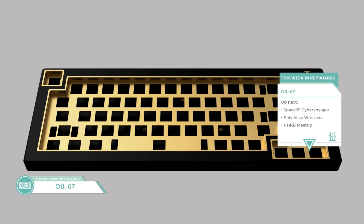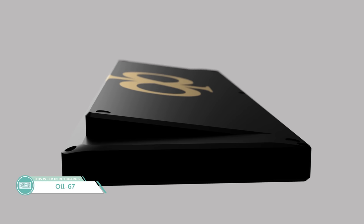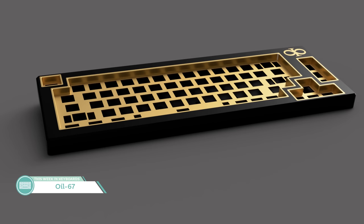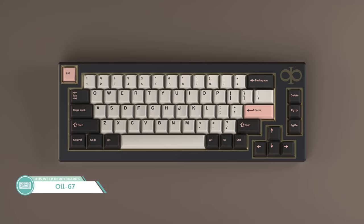Next up, we have the Oil 67 by Lead PLB38. They decided to take the arrow keys, escape key, and navigation keys and just banish them to the shadow realm — that's the Oil 67. The board will have a top-mounted plate, 7-degree typing angle, aluminum and brass bits. I'm not a fan of this look, I'm not going to lie — I don't think it looks particularly good, but I think there's going to be a lot of people who like how this looks, and it's going to be for them.